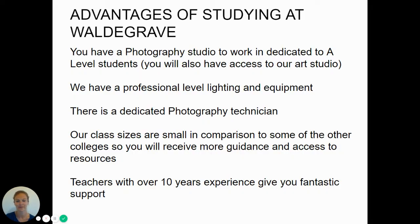Advantages of studying here are that you have a photography studio dedicated just to A-level students, and you also have access to an art studio. We have a professional set-up with our lighting and studio equipment, and there is a dedicated photography technician who can also support you — for example during your work periods. Our class sizes are small in comparison to a lot of colleges, so you'll receive more guidance and access to resources.